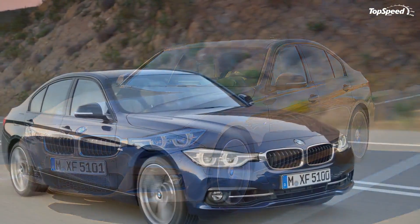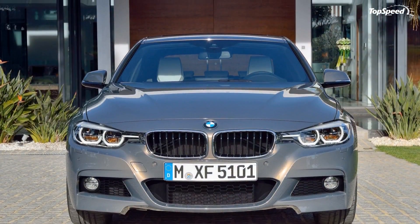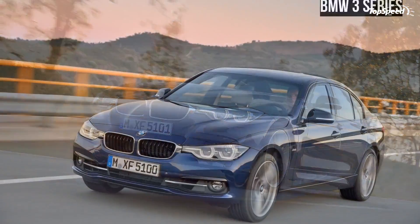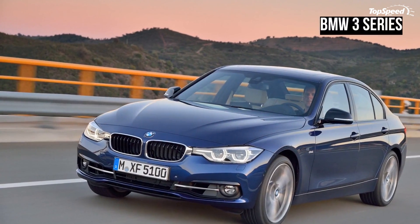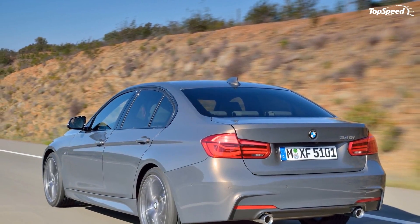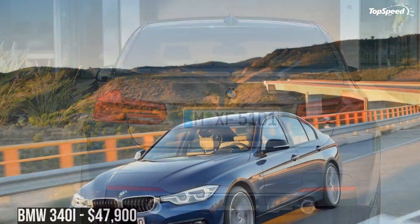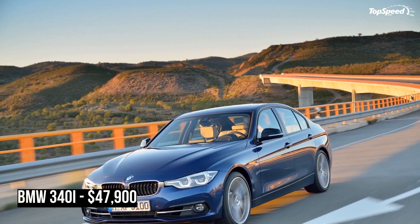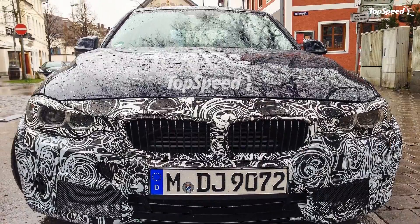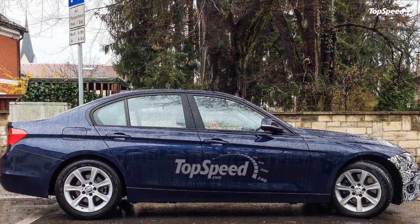The 2016 BMW 3 Series has been around for about three years and has just received its mid-cycle facelift. The new sedan remains true to its predecessor styling-wise with only minor updates inside and out. As with most facelifts, this upgrade aims to keep the sedan fresh for a few more years against competitors such as the Mercedes-Benz C-Class, the Cadillac ATS, and the Audi A4.